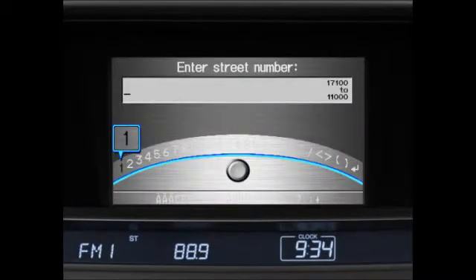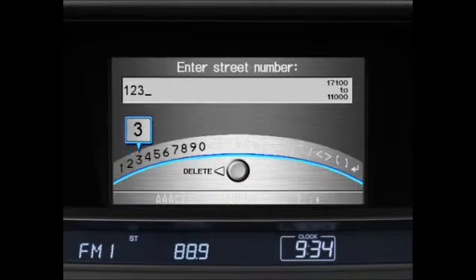Next, press and release the talk button and say the street number of the desired address. Be sure to say each number individually. For example, instead of saying 1234 5, say 1, 2, 3, 4, 5.